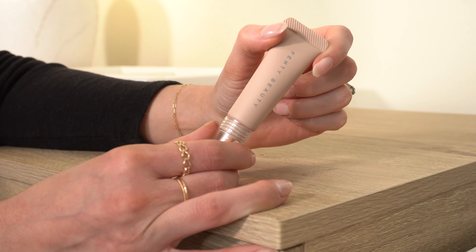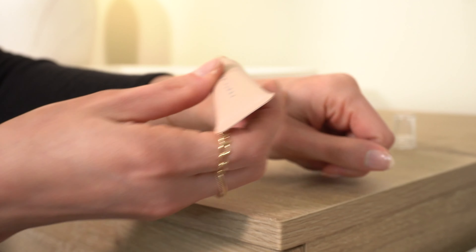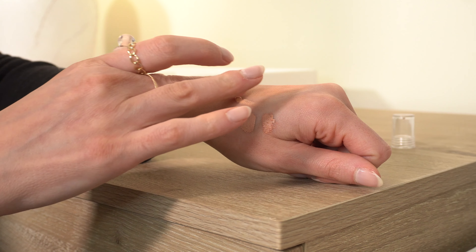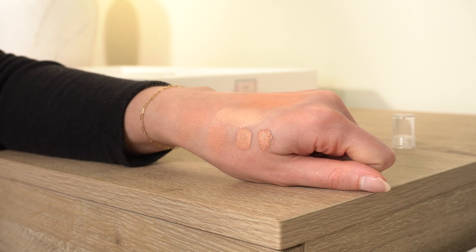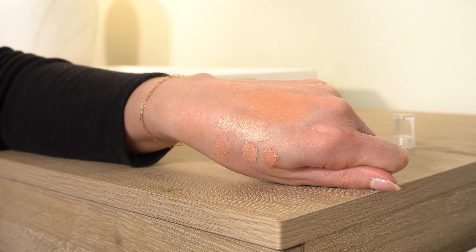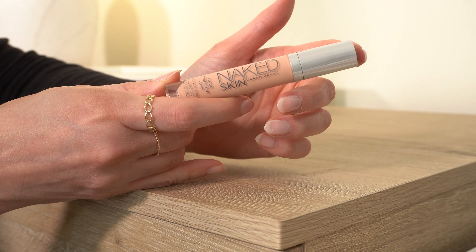Next is the Fenty Beauty Bright Fix Eye Brightener in shade Melon. I've only used it a few times. My issue is the color — it's very light, almost like a concealer rather than a corrector. It has a peachy undertone, but it's so light it doesn't really correct anything. The texture is nice, but it's not correcting the way I need it to. I know myself — I'm not going to use this. I'm going to declutter it.